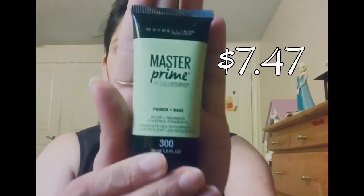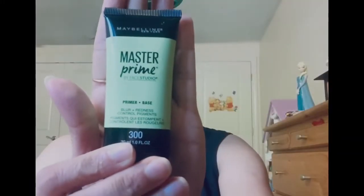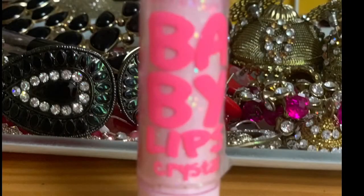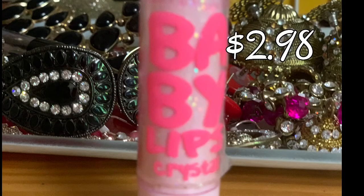To prep my face, I'm going to apply this Master Primer from Maybelline. Earlier I was using the ELF primer, which was also good, but it's out of product now. The second step is I'm using this Aveeno Positive Radiant Daily Moisturizer with SPF 15, so I'm not using any extra sunscreen after that.